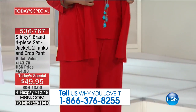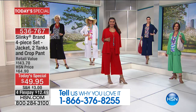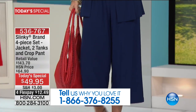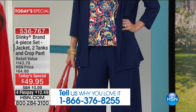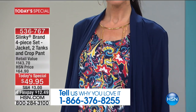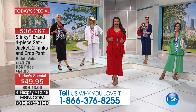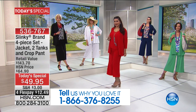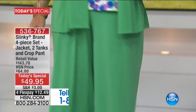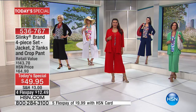Notice right off the bat the retail value: $143.70 — and that's at HSN prices. The number one top selling jacket in this four piece set is $56.90 separately. So you're going to put that additional money back in your pocket. You're receiving the jacket, a printed tank, a solid tank, and the number one crop pant.